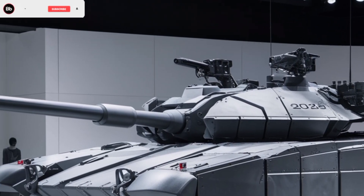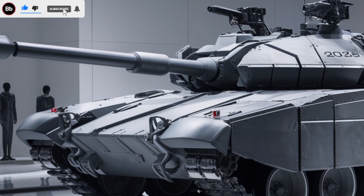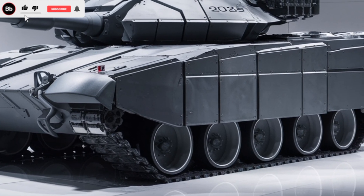Approximately 37mph — while this may not be the highest top speed among modern tanks, its superior cross-country capability makes it one of the most versatile and mobile armored vehicles in its class.